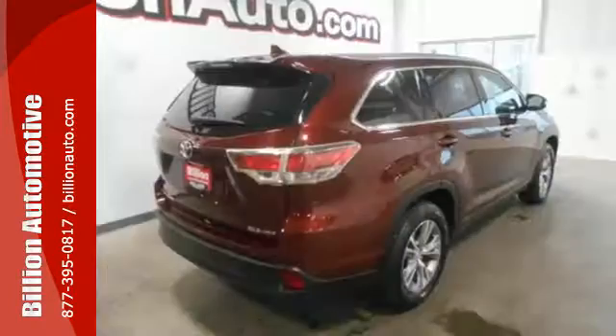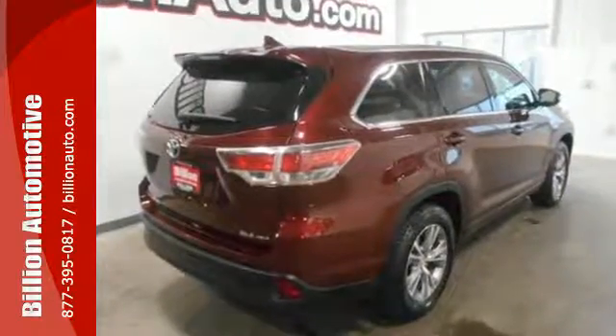It has convenient features like heated mirrors, a rear-view camera, remote keyless entry and cruise control.